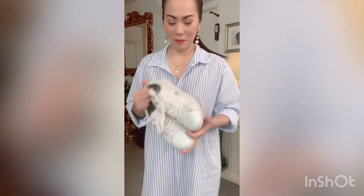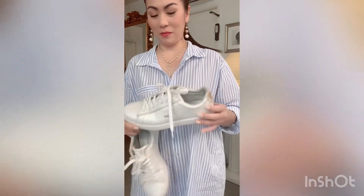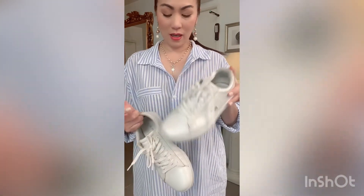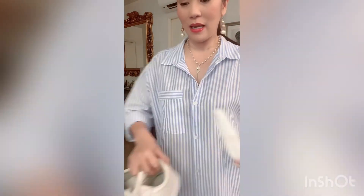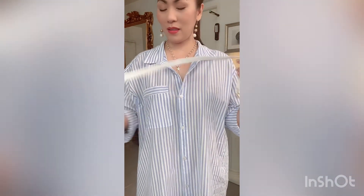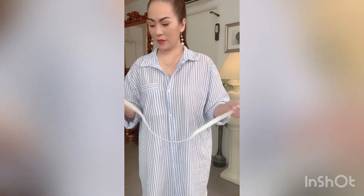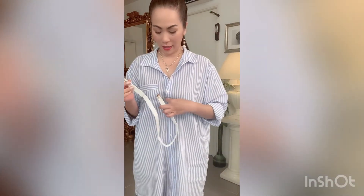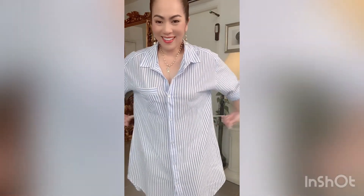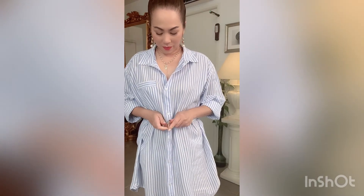These are my Lacoste sneakers — plain, and I've had them for quite some time. I also picked up a belt to give some more silhouette with this polo shirt dress. So what I basically did when I went out — I just put this on. There you go.